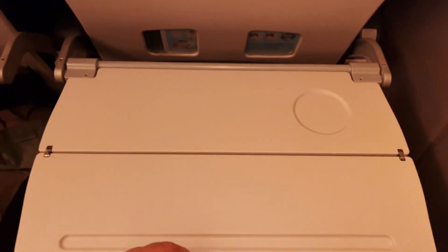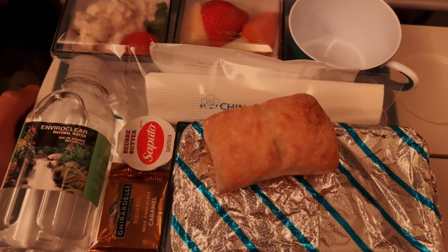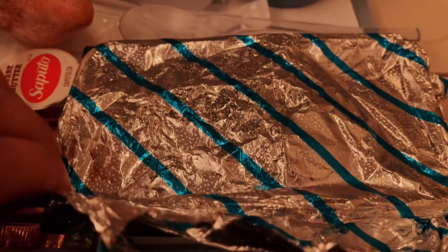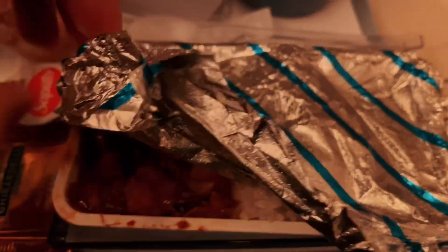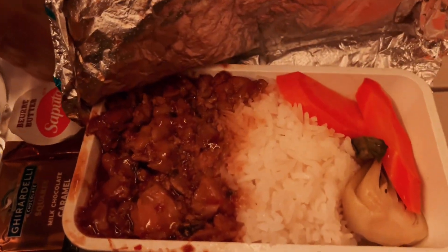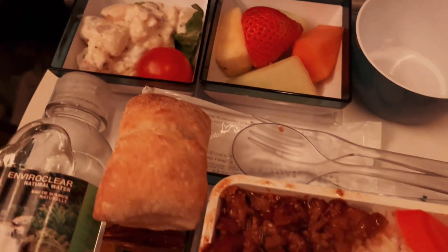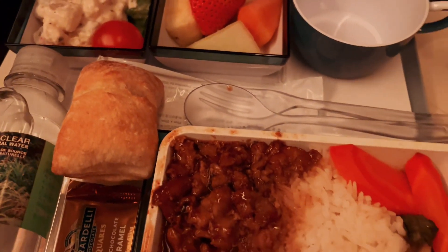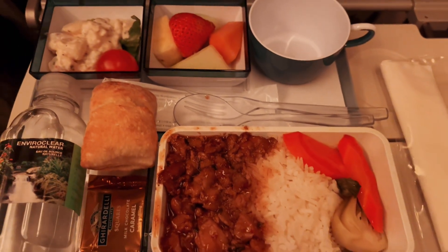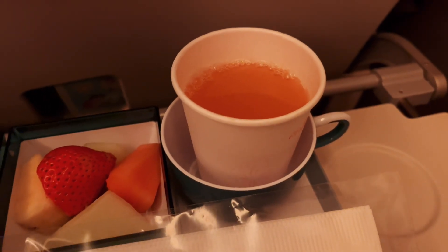Just about under two hours into our flight we begin our very first meal service. For today's meal I have chosen the chicken and rice. This meal also comes with a bread roll and butter on the side, some fruits and potato salad, a bottled water, and a chocolate bar as well. I also asked for an orange juice for this flight, and let me tell you the food was delicious — did not disappoint.